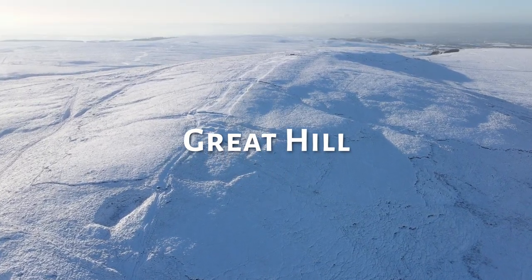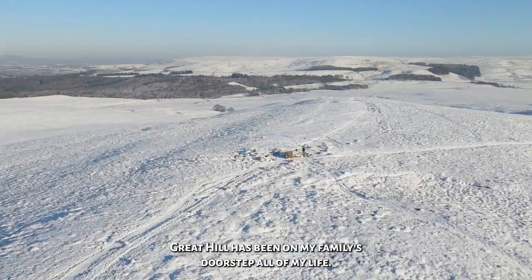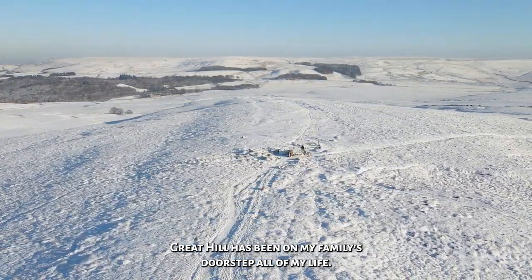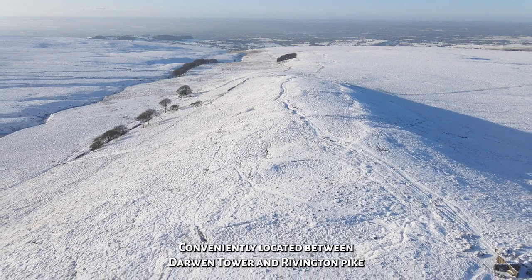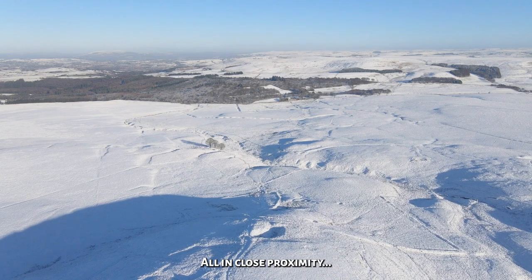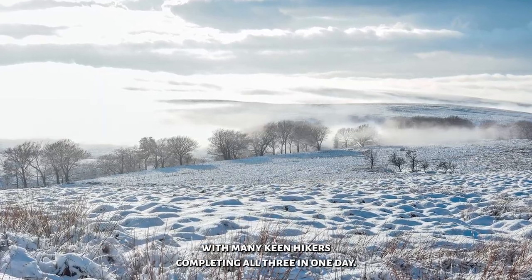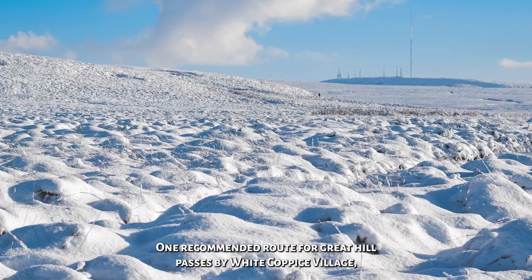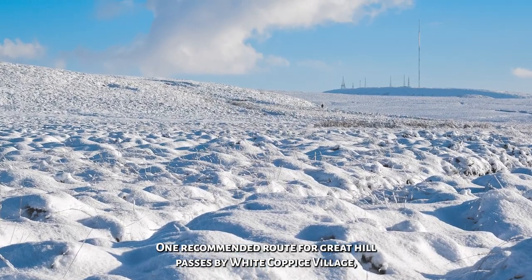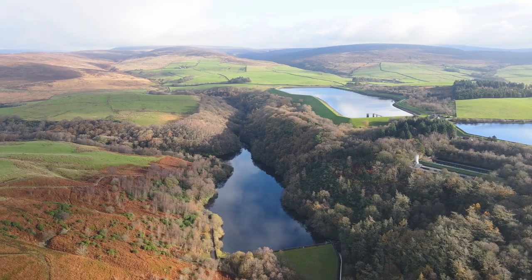Number 4, Great Hill. A personal favourite of mine, Great Hill has been on my family's doorstep all of my life. Conveniently located between Darwin Tower and Rivington Pike, it caps off three of the best walks in Lancashire, all in close proximity, with many keen hikers completing all three in one day.